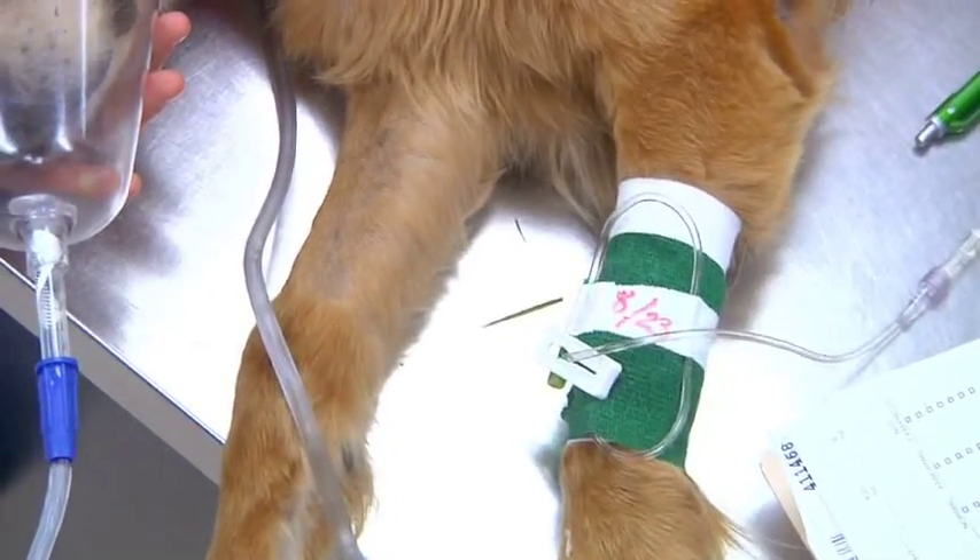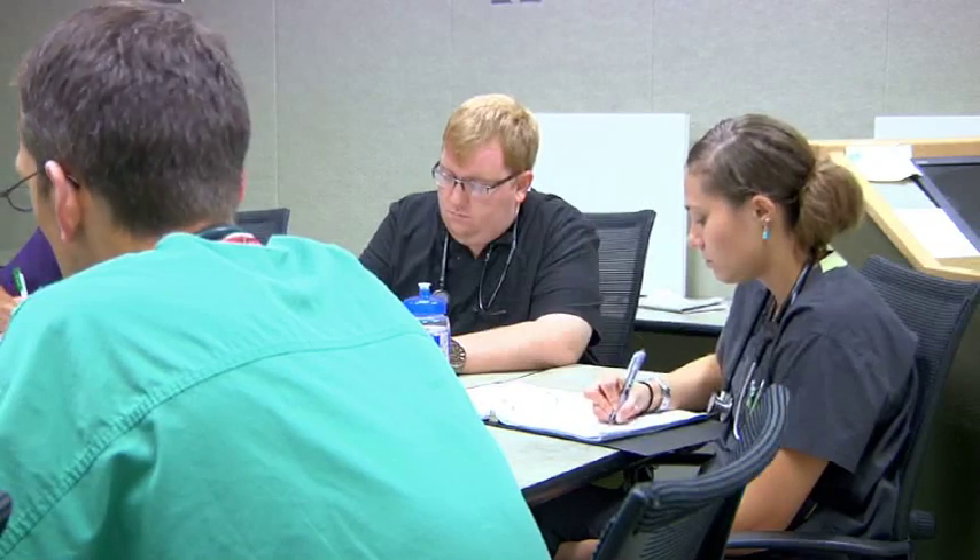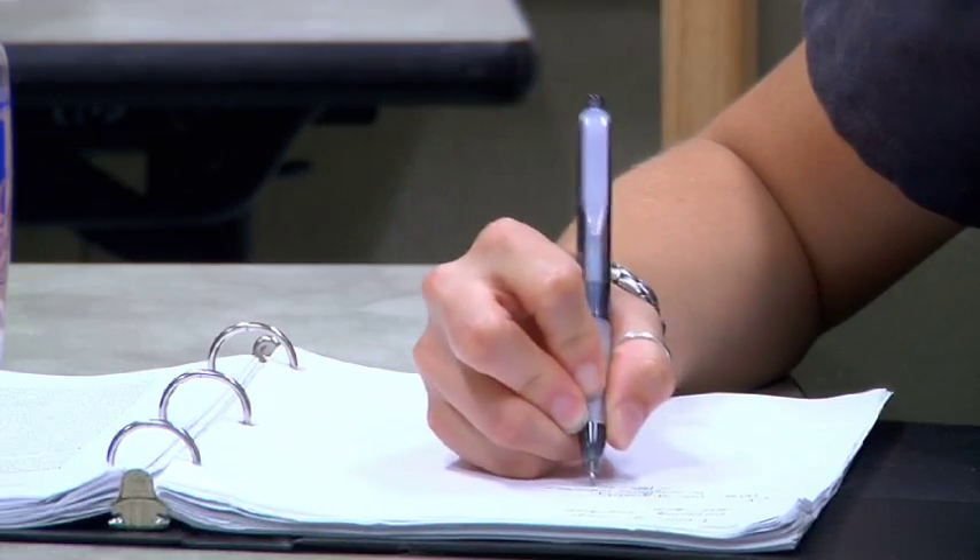Our students are in veterinary school for four years, and during that four-year period, they spend two and a half years in the classroom getting the didactic book knowledge.